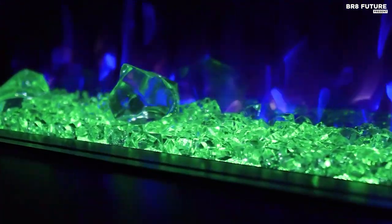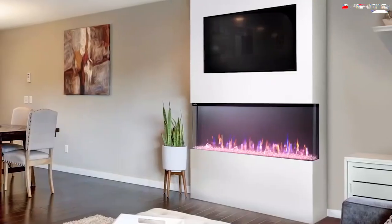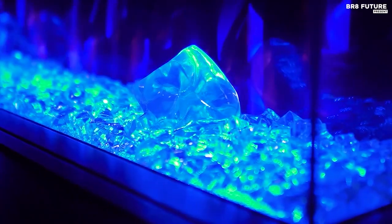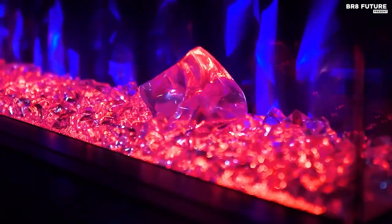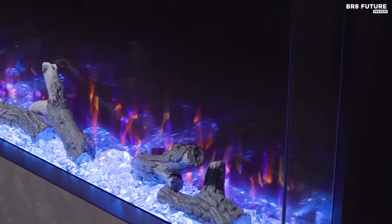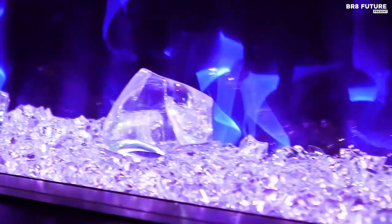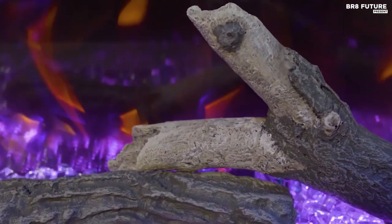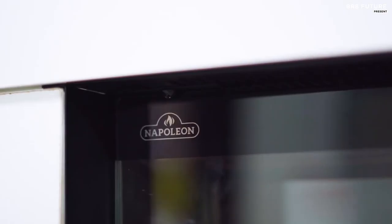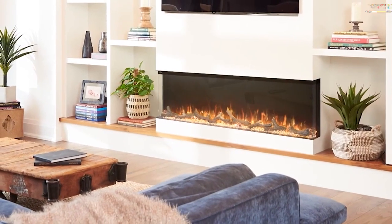The electric fireplace also features a built-in LED display that shows the temperature and timer. You can set the timer to turn off automatically after a set period of time, providing added convenience and peace of mind. The TriVista also has a built-in safety thermal cutoff switch to prevent overheating. It is easy to install and comes with a user-friendly remote control, allowing you to adjust the temperature, flame, and timer from the comfort of your couch. With its realistic flame effect, adjustable heating, and stylish design, the TriVista is an excellent investment for anyone looking to add warmth and comfort to their home.